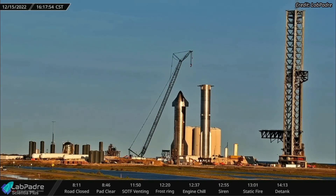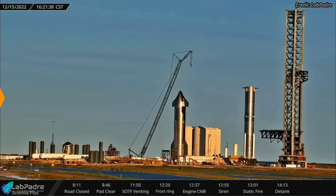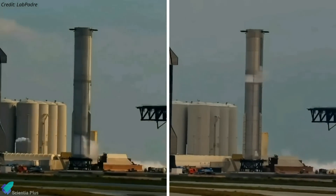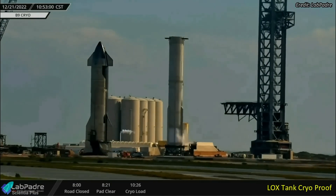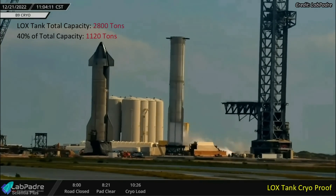SpaceX's new and improved super-heavy prototype, Booster 9, has begun its pre-launch tests at Starbase. The booster underwent a cryogenic proof test on its transport stand on Wednesday, December 21. Liquid nitrogen loading into the oxygen tank of the booster began at 10:26 a.m. on Wednesday, and it was filled to roughly 40 percent of its capacity in 40 minutes.